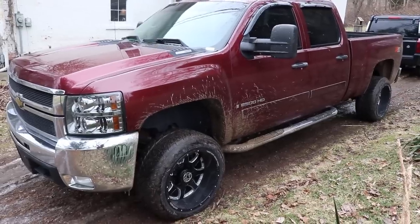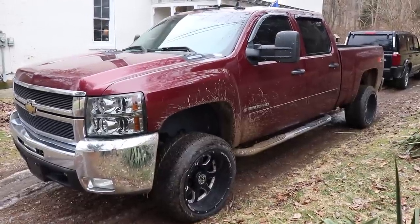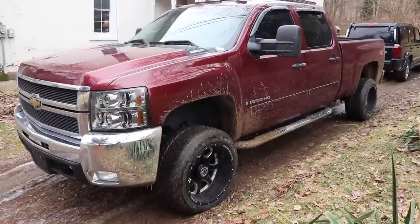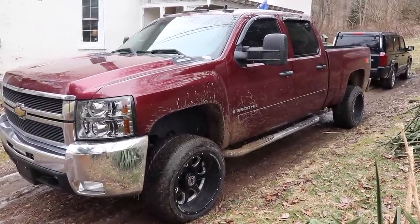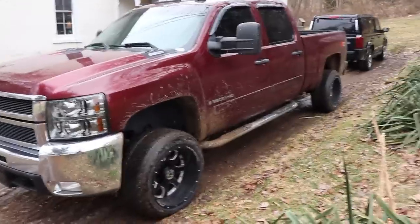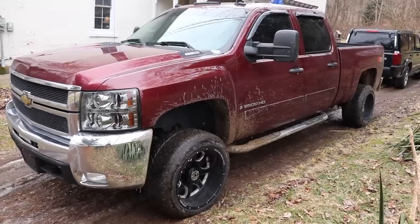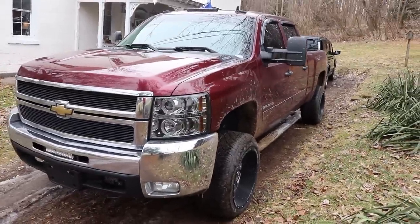My video got cut off there, but I was saying you guys could literally win this truck for fifteen dollars. The giveaway is either live or going live in about a day, so check your calendars. If it is 12:01 a.m. on February 22nd, the giveaway for this truck is live — don't forget to enter, because this is a freaking awesome truck. It's a 2008 LMM Duramax.